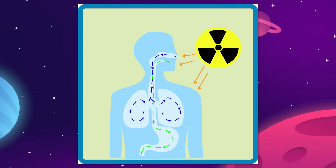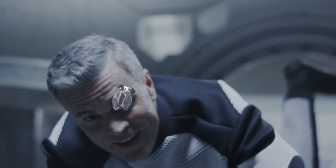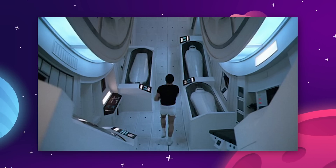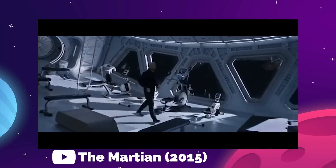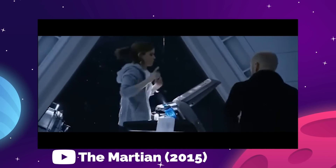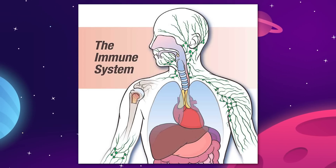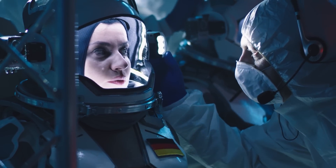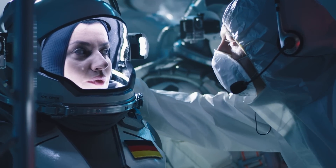On top of that is the known degradation to the human body that will happen in a zero gravity environment. There will be no artificial gravity on the Mars transit hub, so even with the crew sticking to a rigorous exercise plan, they will lose muscle and bone density. Microgravity is also known to reduce the function of the immune system and the vital organs, so that combined with cosmic radiation is going to put these travelers at an unprecedented level of risk to their health.